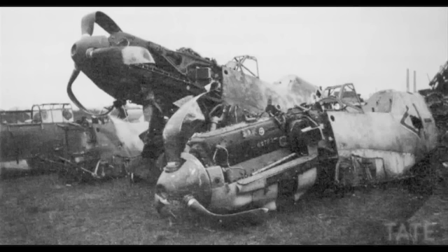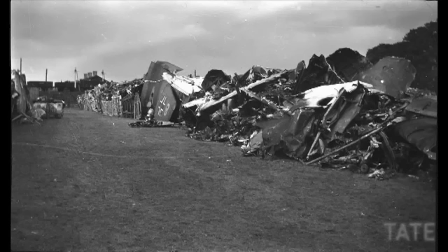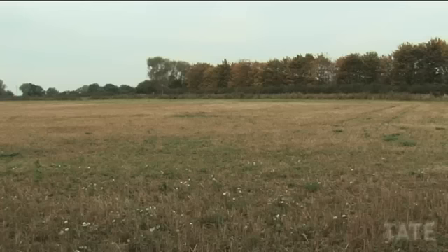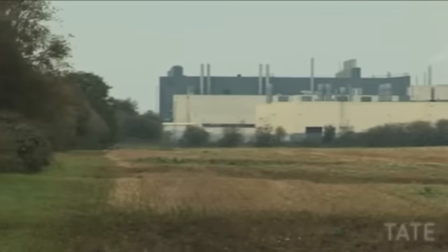Now it's part of open farmland, but back then it was part of the Morris car factory. British Spitfires and German Heinkel bombers were brought here from across the country to be recycled and salvaged. The depot was enormous — it spread over 100 acres of farmland and employed over 1,500 men and women, and grew so large the area was given place names like Battle Road and Spitfire Road.